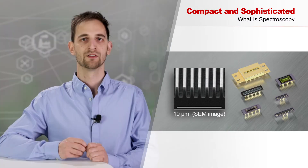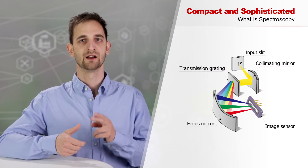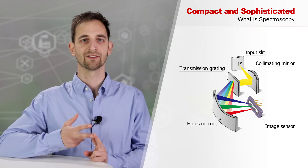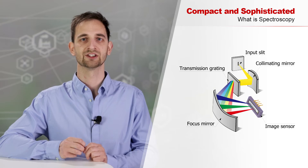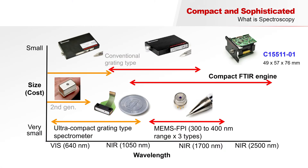With its experience in MEMS technology, Hamamatsu can create transmission gratings by themselves. Over decades, Hamamatsu perfected its capabilities in image sensor production, and the consequent step was to start building sophisticated spectrometer modules. The core parts of spectrometers are the entrance slit, a collimating mirror, a grating to split up the light into its wavelengths, and an image sensor to measure the intensity of the different energy levels of light quantitatively.